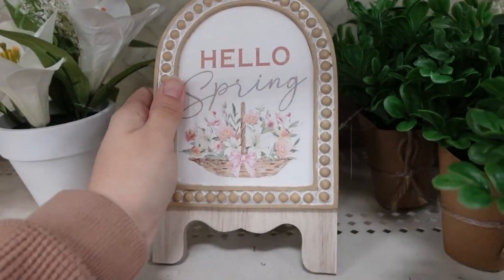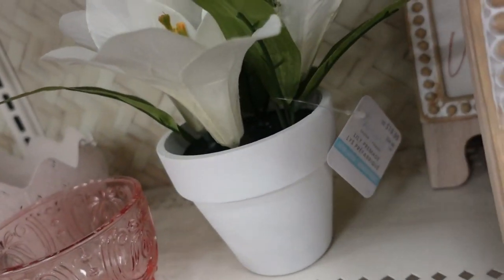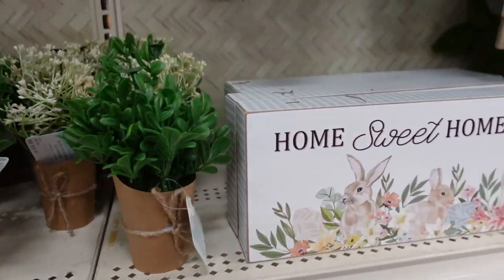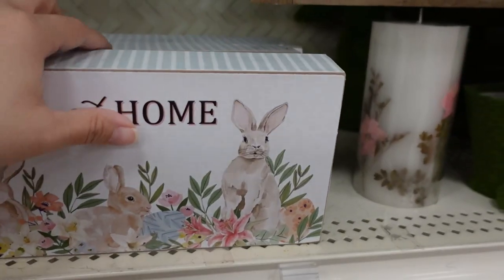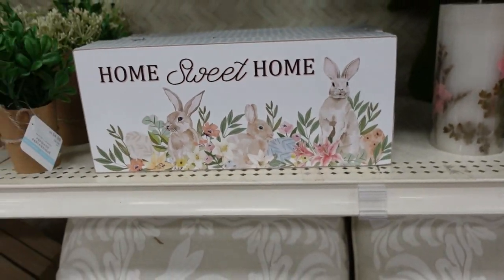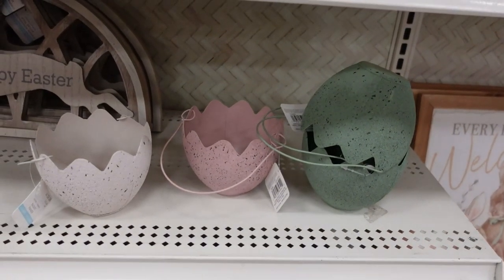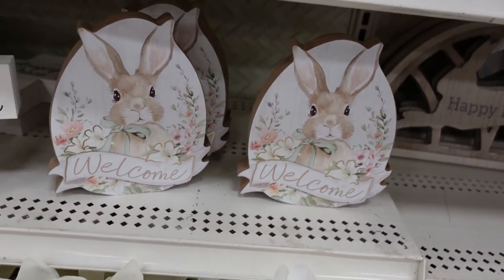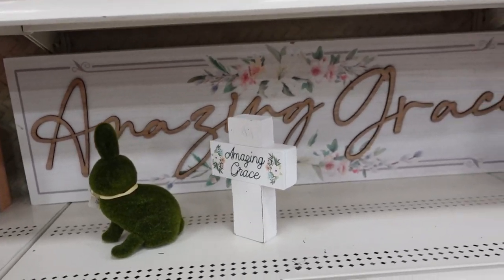Hello spring sign for $15, and $20 for the flower there. There's so much to show, that's why I don't go over the prices all the time — sorry if I miss one. That one's $15. And they have a broken egg piece here.